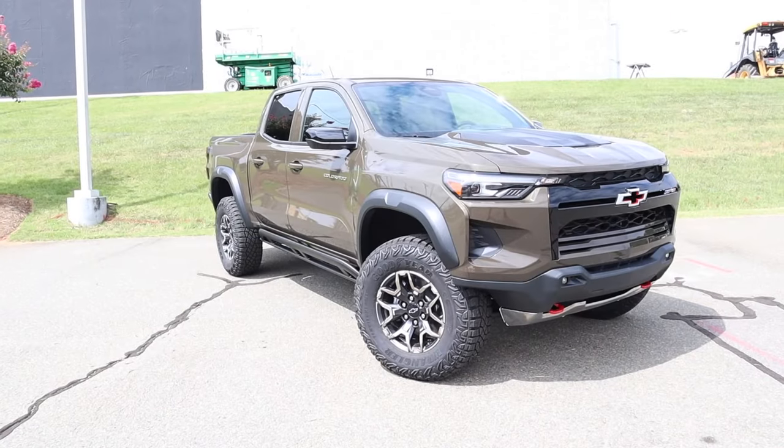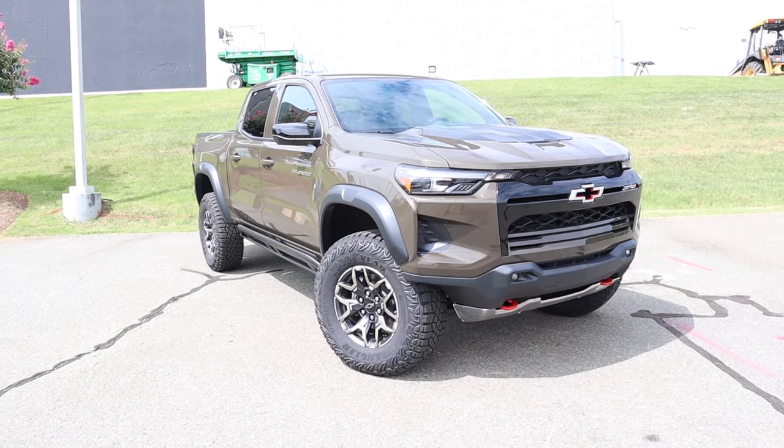Hey everyone, welcome to the channel. Today we get to take a look at the 2023 Chevrolet Colorado ZR2. Huge shout out to Randy Marion Chevrolet for providing this midsize truck — definitely check out their website, link is in the description. This ZR2 is finished in Harvest Bronze Metallic.